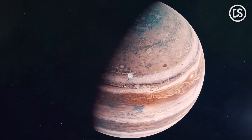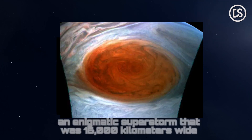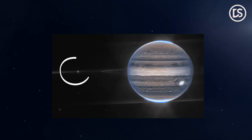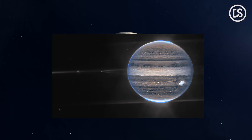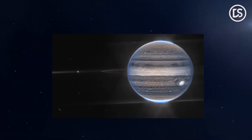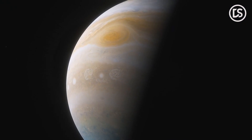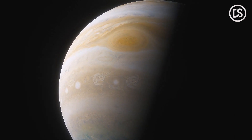JWST also photographed the Great Red Spot, an enigmatic superstorm that was 16,000 kilometers wide and capable of engulfing the entire planet Earth. On the left side, you can see Jupiter's satellite Europa, as well as photographs of two other moons, Metis and Thebe. Jupiter's rings were also photographed by the JWST. It is quite challenging to find and see the faint rings of the gas giant, as they are so difficult to discern when they are so close to bright space objects like Jupiter itself.